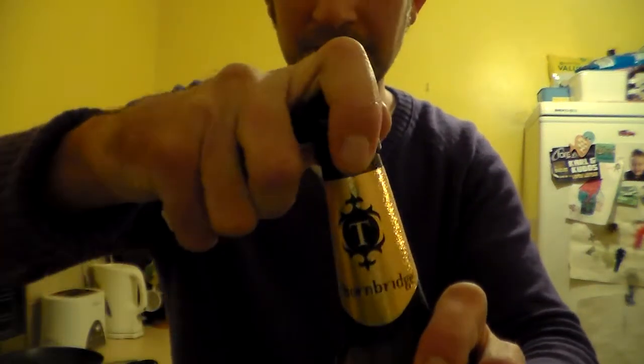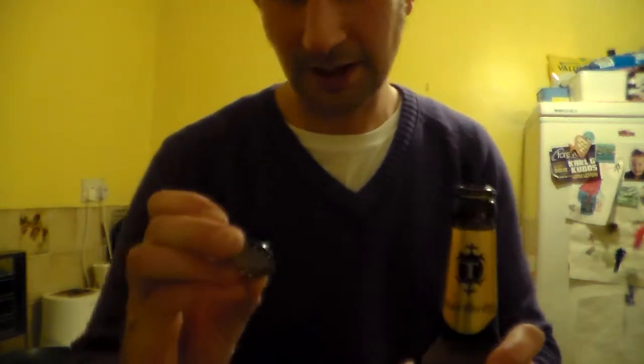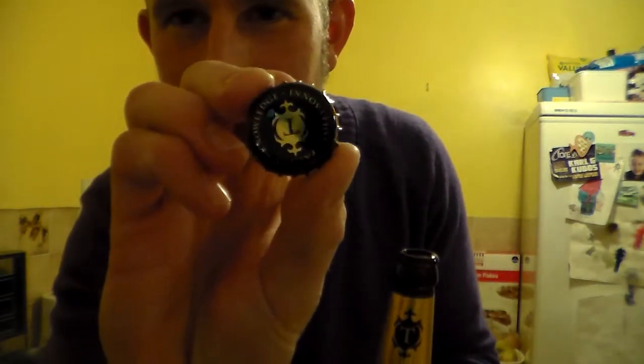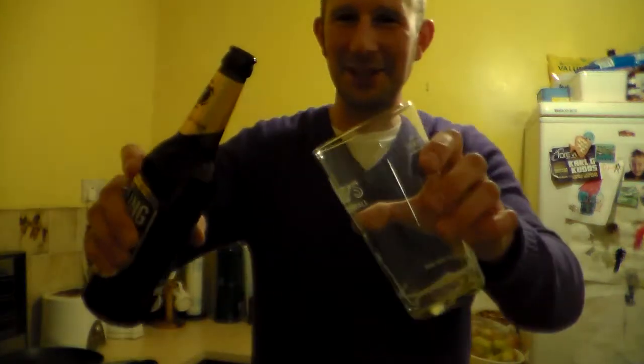Anyway, let's get it open. Oh, a nice bit of fizz there. Look at that lovely cap — 'knowledge, innovation and passion.' Lovely. I've just got some of the aromas then, smells good.